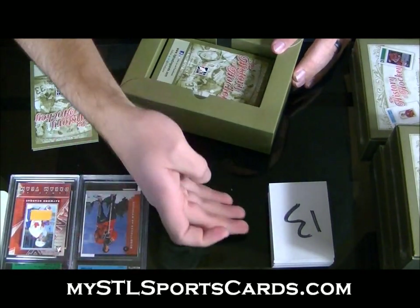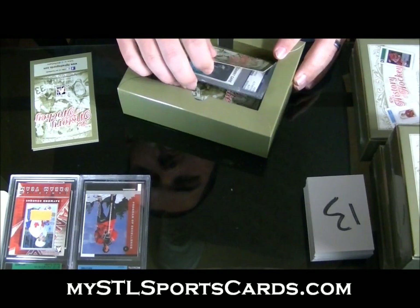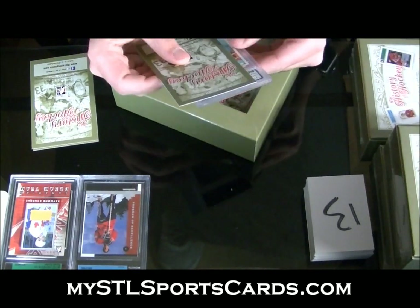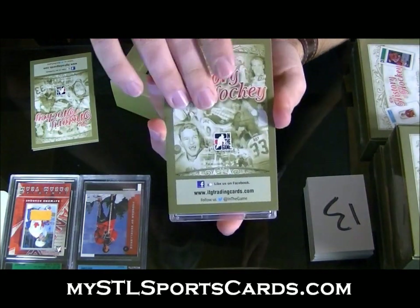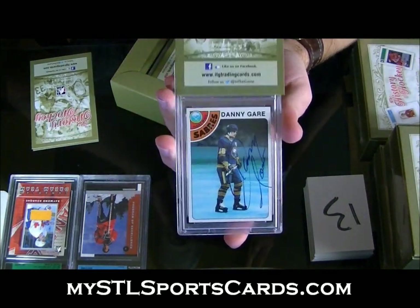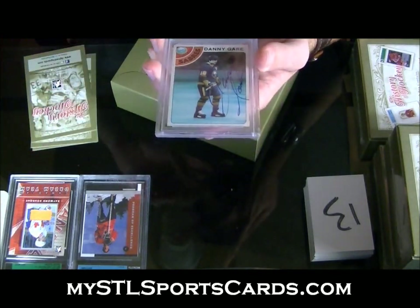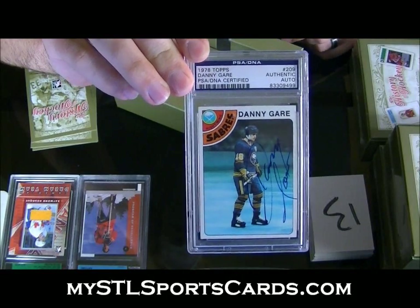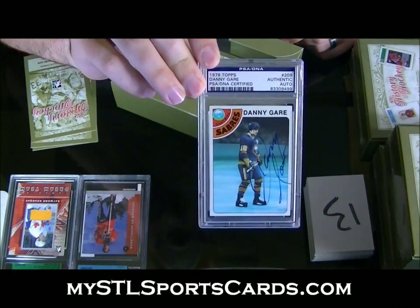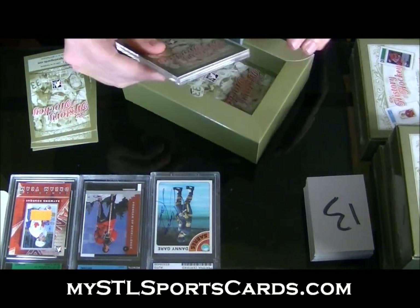I'm just going to sort them by card type. Next up — 1978 Topps autograph, Danie Gare. That's a sweet-looking card. Man, that's crazy looking — that card itself, Danie Gare autograph.